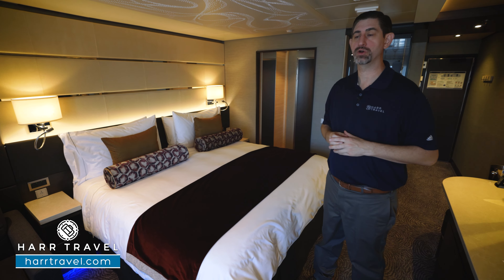You're also going to have use of a butler here on board. They're an amazing amenity — they can coordinate all your reservations, in-room dining, and they can do a lot more as well. You'll find some more upgrades as we tour the suite.